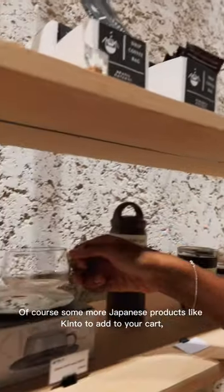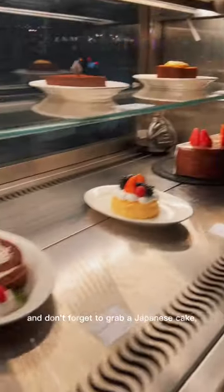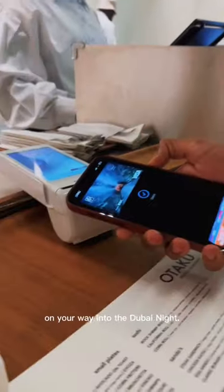Of course, some more Japanese products like Kinto to add to your cart, and don't forget to grab a Japanese cake on your way into the Dubai night.